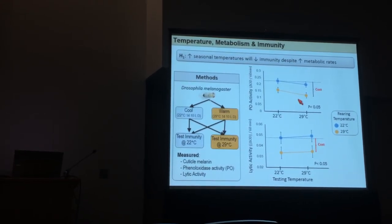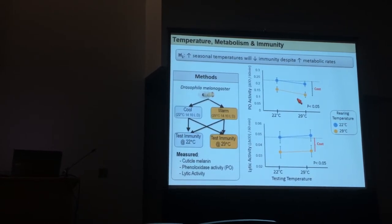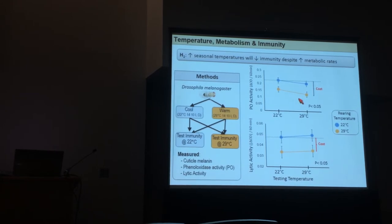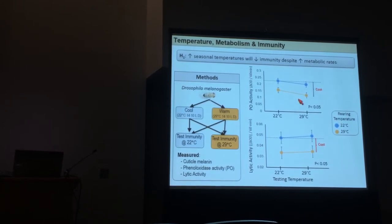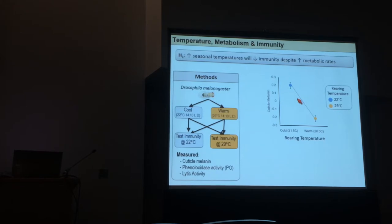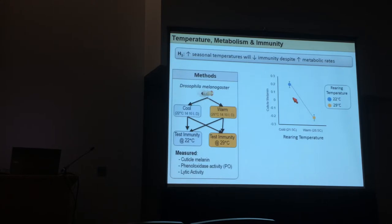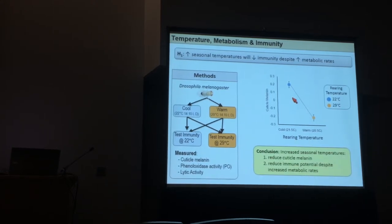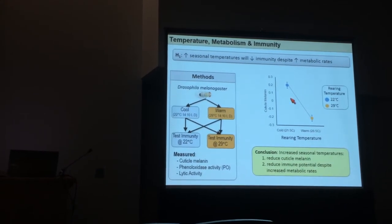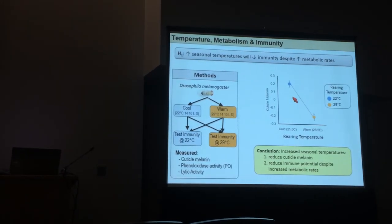We did not test an actual pathogen here, because temperature and virulence can be positively or negatively correlated depending on the pathogen. We wanted a snapshot of what the host is capable of doing without introducing a replicating pathogen. And as before, we saw reduced cuticular melanin between the two environments. To summarize: when we increased seasonal temperatures, we saw reduced cuticular melanin and reduced immune potential despite increasing metabolic rates.